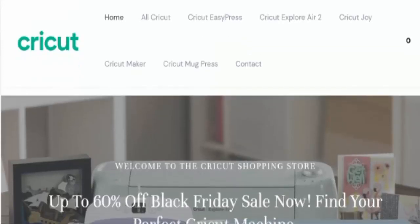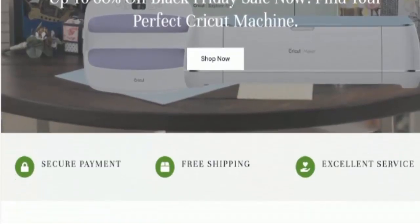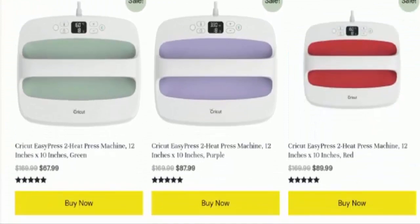So first of all we are going to check this website's type and the products they deal with. So this website is an online shopping store which deals with Cricut products. They offer Cricut Machines, Cricut EasyPress, Cricut Maker, Cricut McPress, Cricut Explore Air 2 and many other Cricut products. So if you want to check out their products you have to visit their official site.